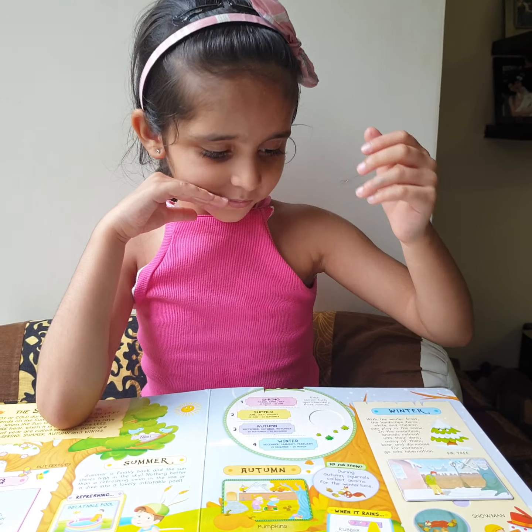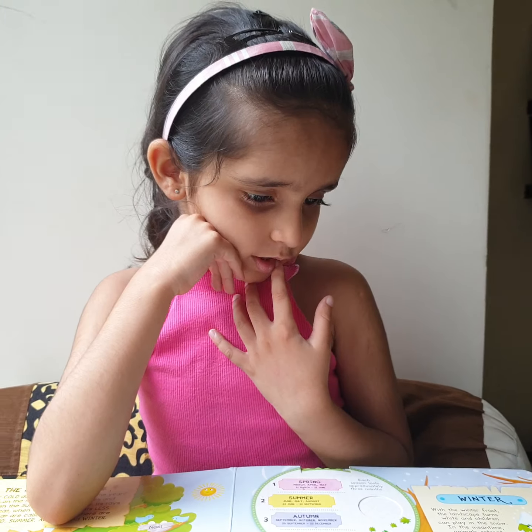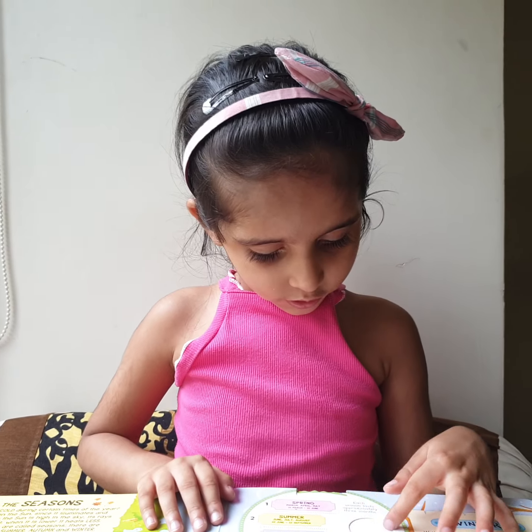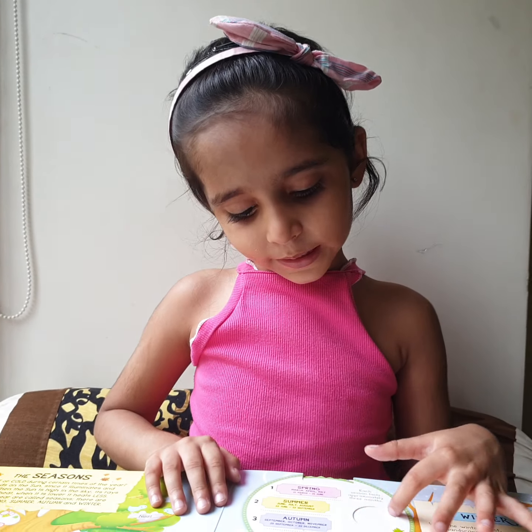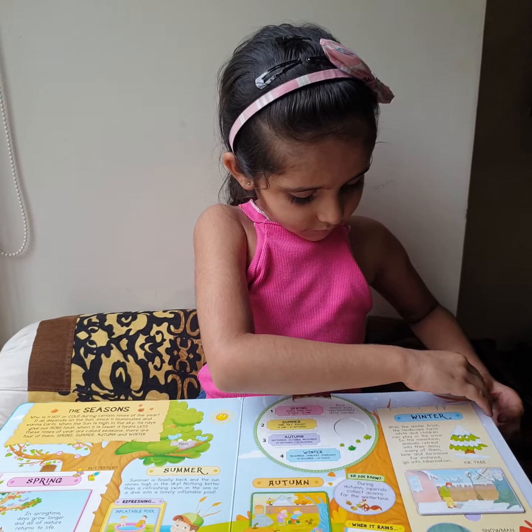And why is the squirrel collecting acorns? For hibernation. What's hibernation? Hibernation is when animals sleep through the winter and they don't come out of their homes. Wonderful. Let's go to the next page.